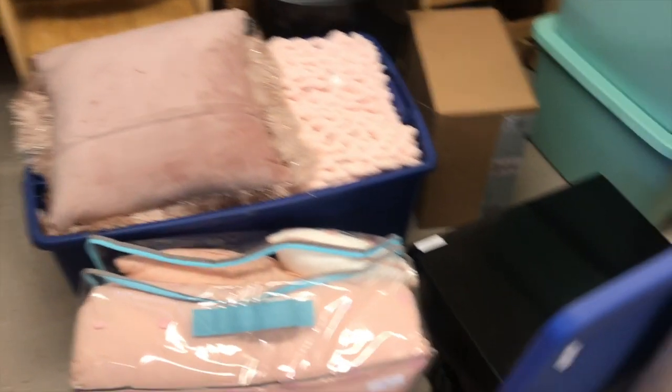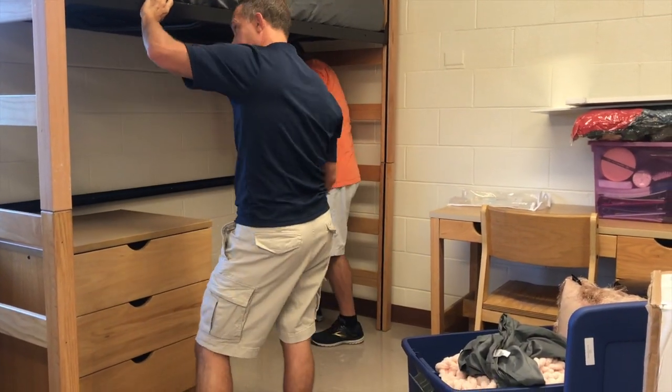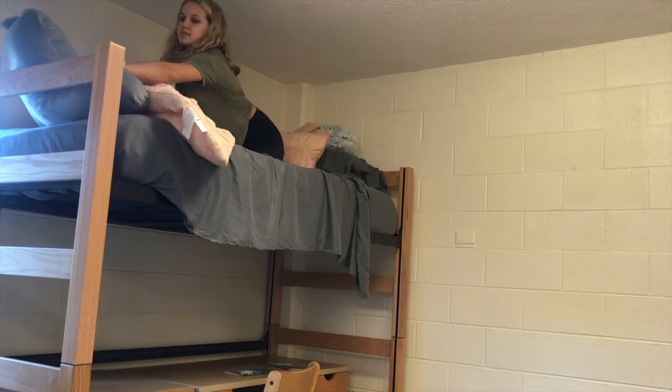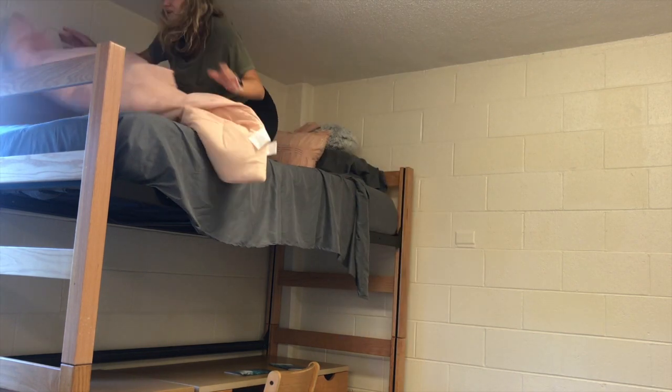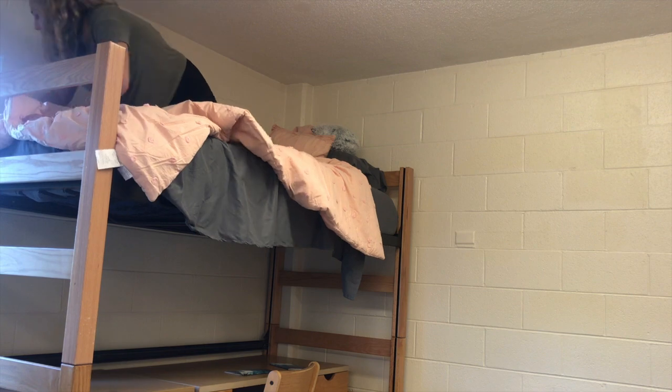This is just a quick overview of the room before we started setting up. Then we got to work — or at least the dads got to work. This is my roommate Ashlyn, and here's me. Here I am just setting up my bed. It was honestly really hard to make because it was lofted, so it took me a really long time.